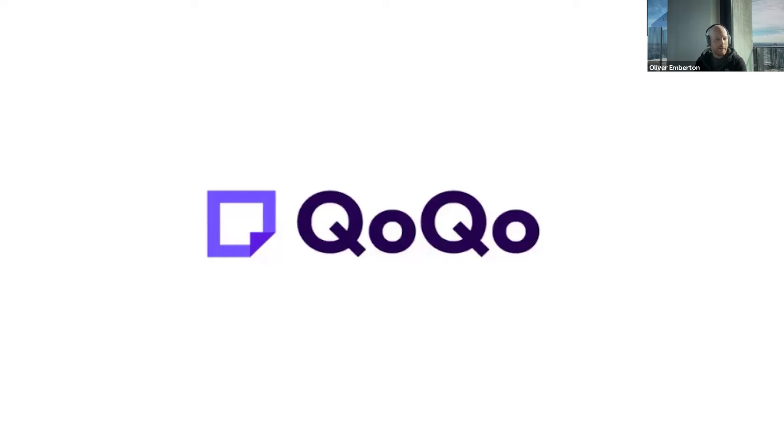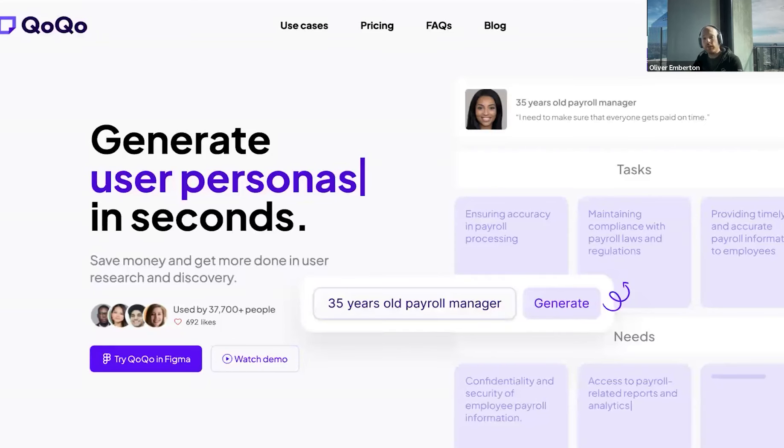You may be wondering how to pronounce that — I honestly haven't got a clue. You'll see quite a few AI companies out there all seem to have quite terrible names. QOQO specializes in generating user personas with AI. You can type in something as simple as 'a 35-year-old payroll manager' and it will actually attempt to generate a complete user persona from just that description. This is incidentally a Figma plugin, so if you use Figma you can check it out for free.